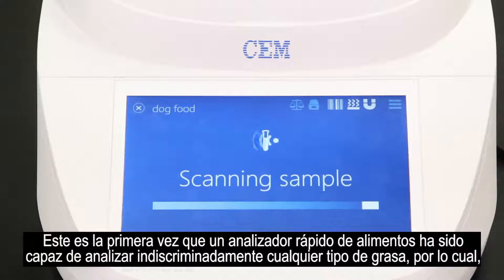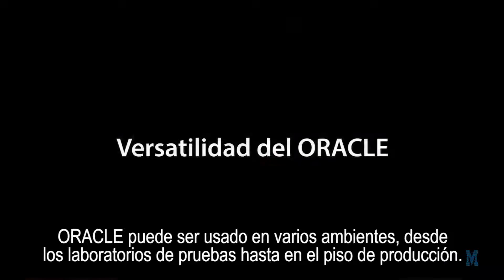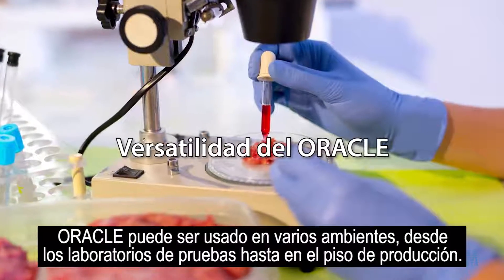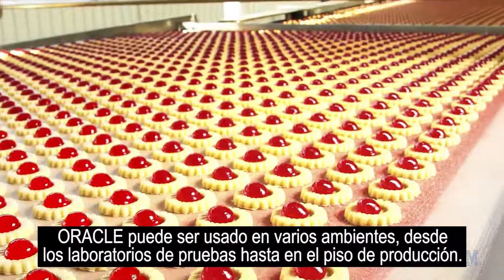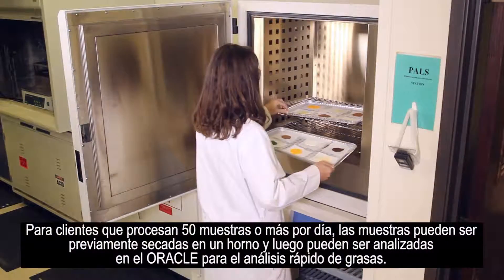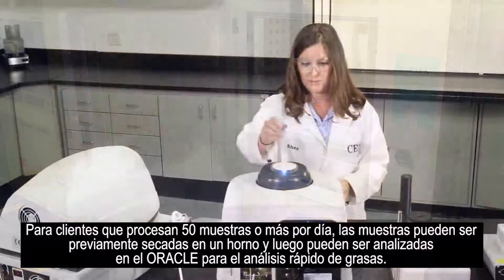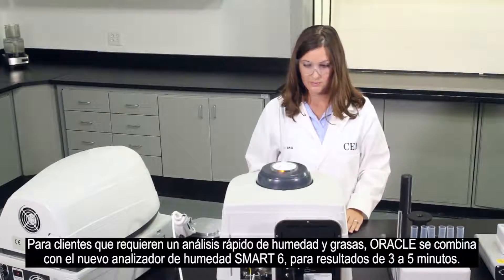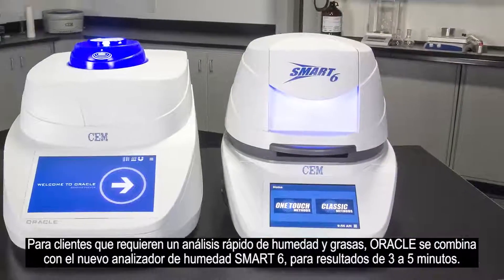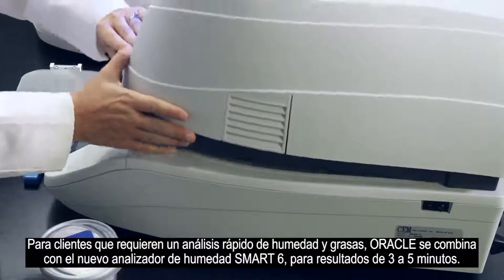This is the first time a rapid food analyzer has been able to indiscriminately analyze all types of fats, which is why Oracle requires no method development. The Oracle can be used in various environments, from testing labs to food production floors. For customers running 50 or more samples per day, samples can be pre-dried in an oven and then run in the Oracle for rapid fat analysis. For customers who require rapid moisture and fat analysis, the Oracle is combined with the new Smart 6 Moisture Analyzer for results in 3 to 5 minutes.